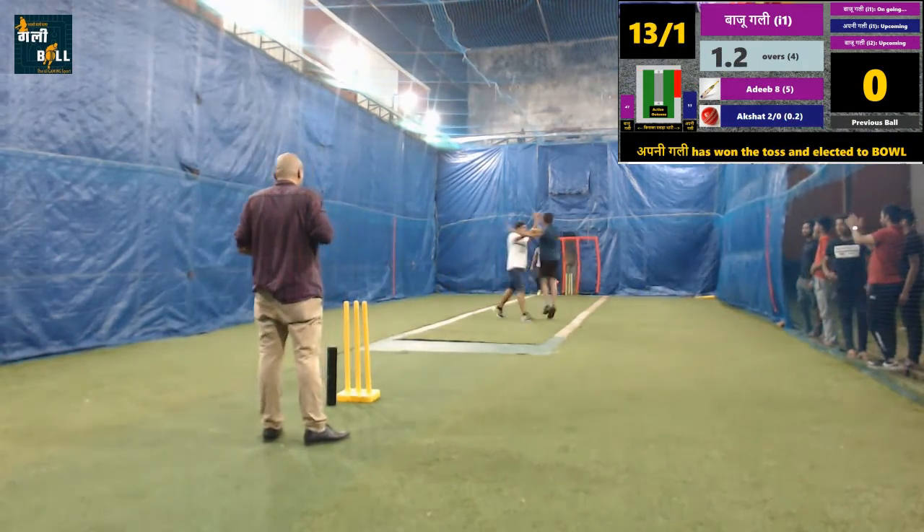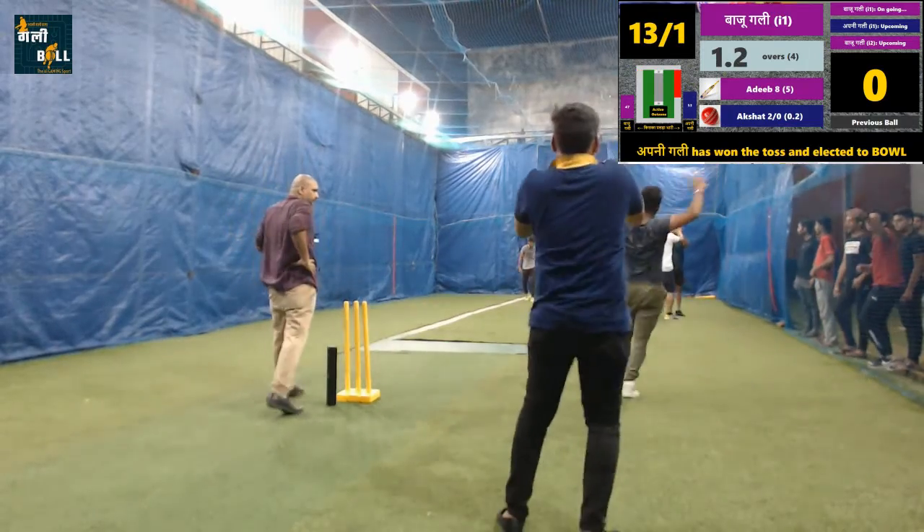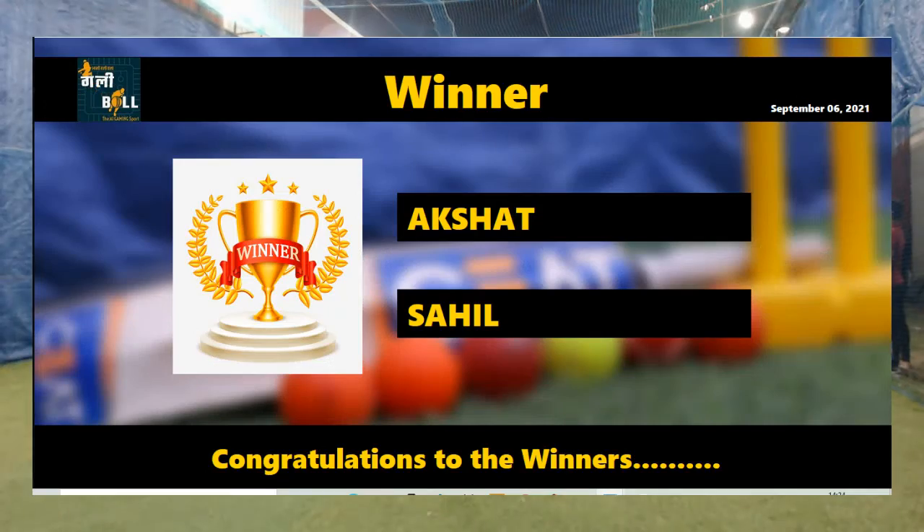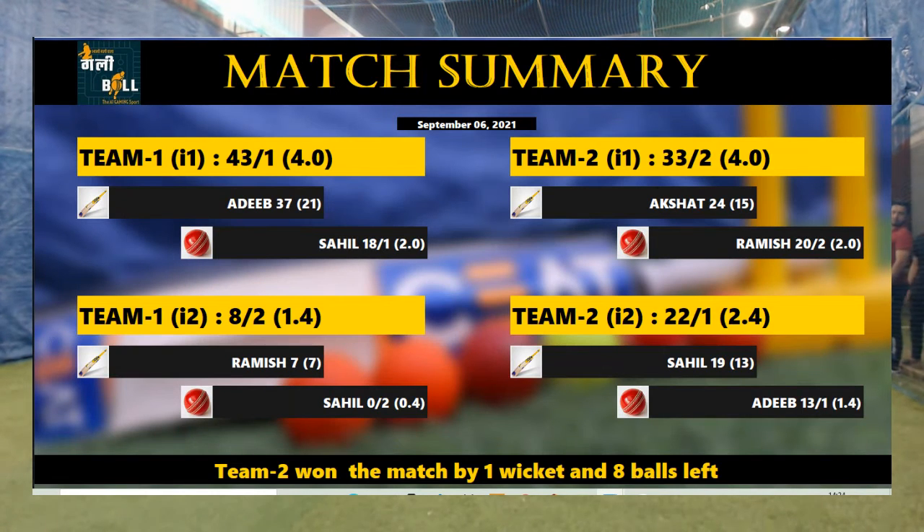The fear of consecutive dismissal is on the mind of the batsmen. That is end of the innings for them. Well bowled by the bowlers. Not a very good target set by the batting team — a target below the par score. Bowling team has a fair chance to win this game.